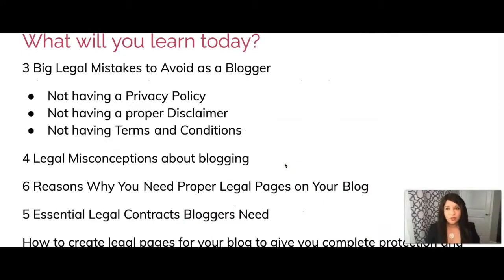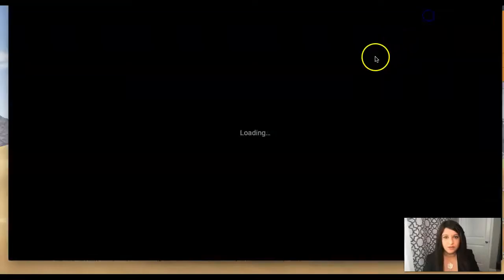Let's see what you will learn today: the three big legal mistakes to avoid as a blogger; what's a privacy policy, what's a disclaimer, what are terms and conditions; four legal misconceptions about blogging; the six reasons why you need proper legal pages on your blog; the five essential legal contracts bloggers need; and how to create the legal pages for your blog so you can have complete protection and peace of mind.